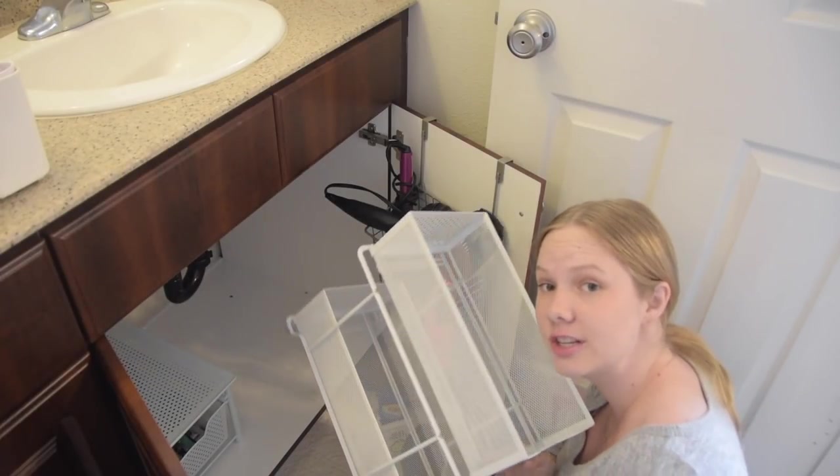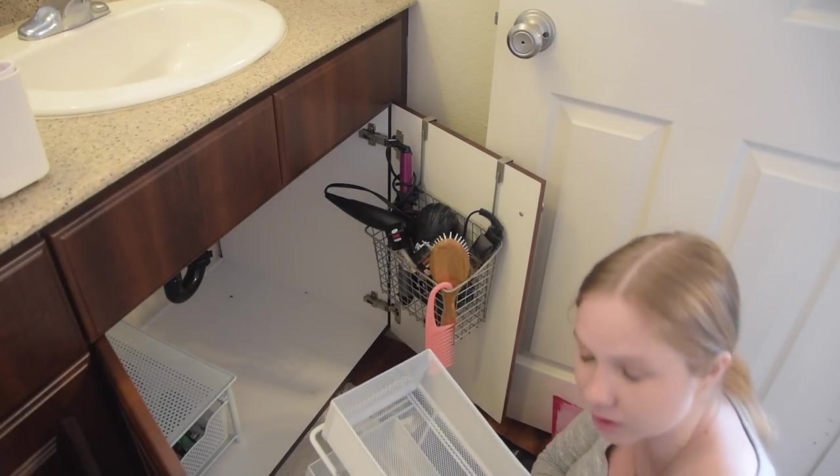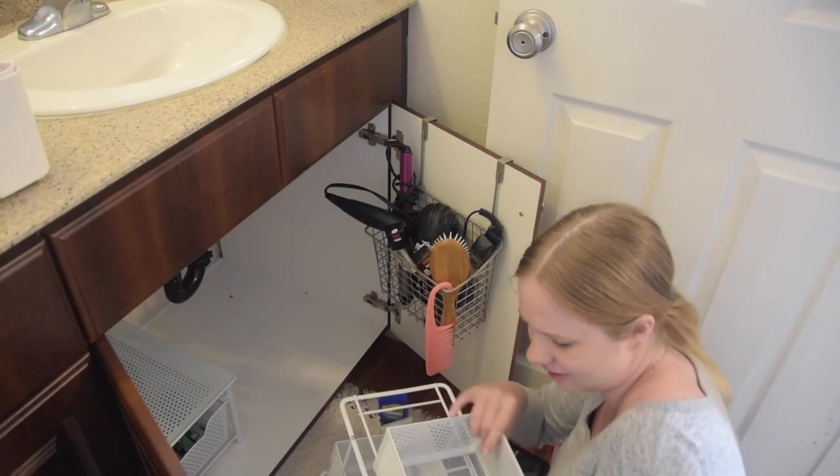I think I just emptied up one container completely. There's stuff all over the bathroom floor around me, but I think it's all going to fit somewhere else. And oh my gosh, there is a dead fly in this cabinet — why?